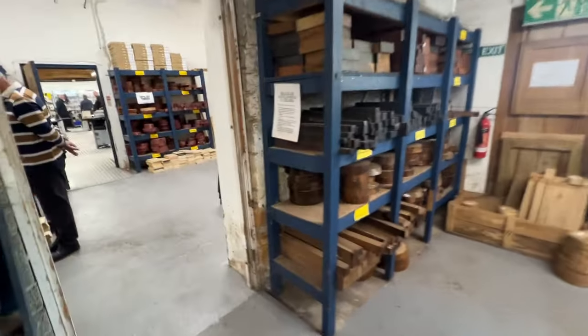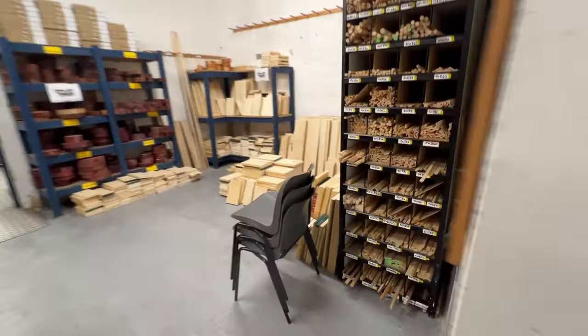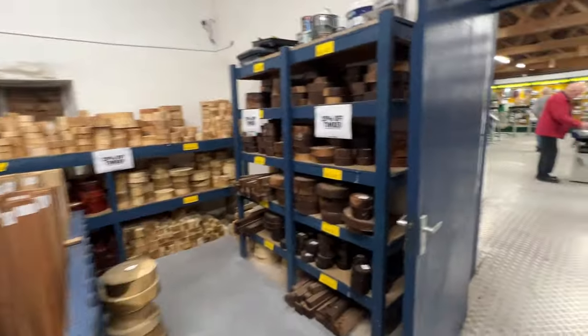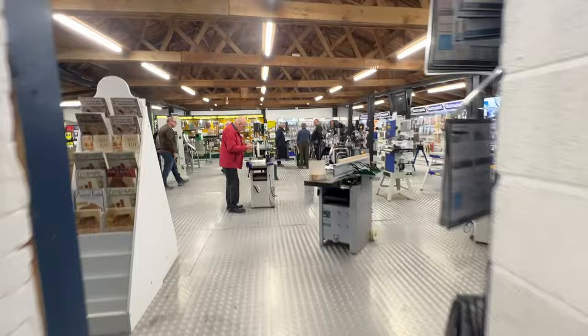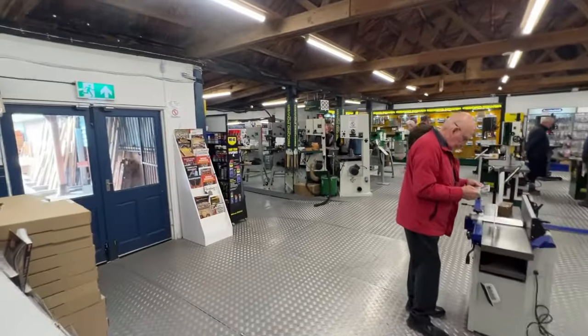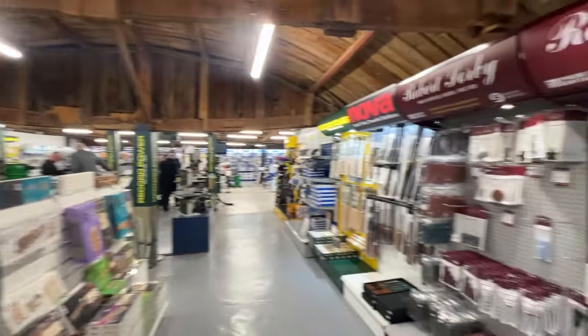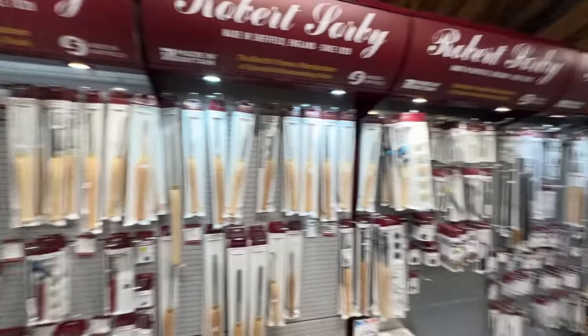It's very handy having this down the road for me. I could spend a lot of money in here. Anyway, let's find somewhere a bit quieter and let's have a look at some of the Q&A questions for this week, shall we?